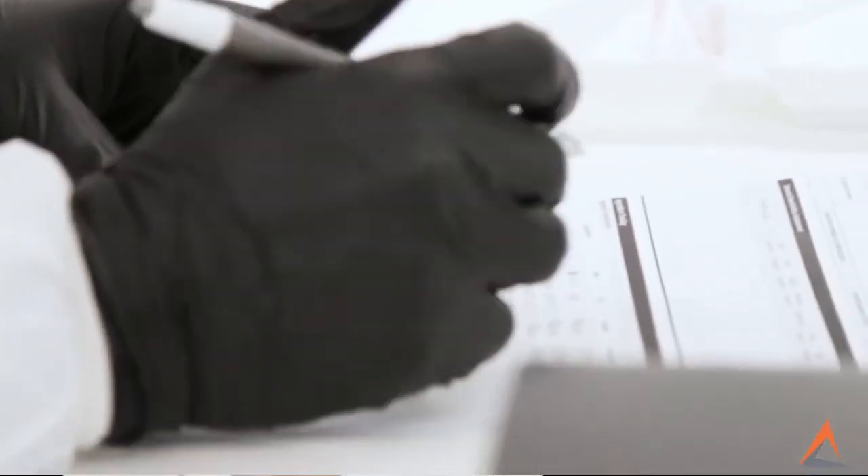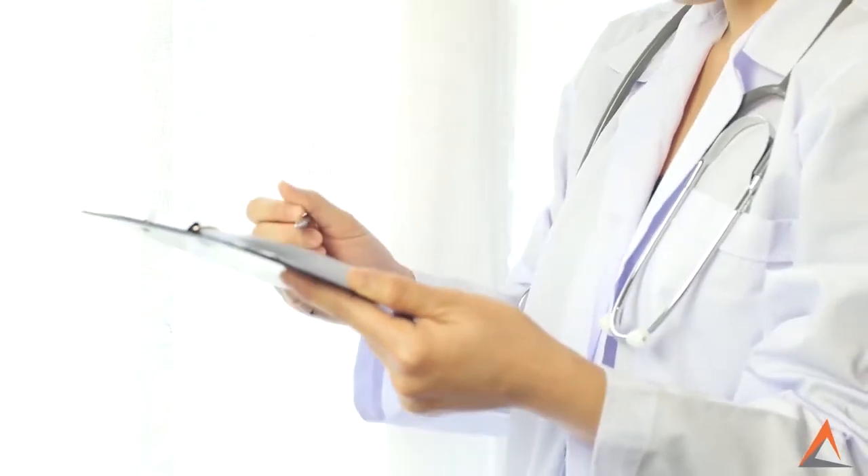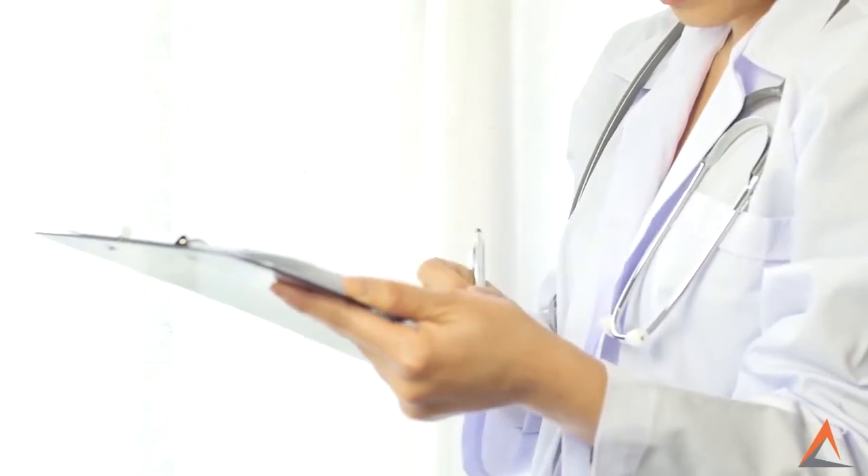From here, participants will appraise and evaluate regulatory standards and recommendations to ensure they are compliant in their practice.